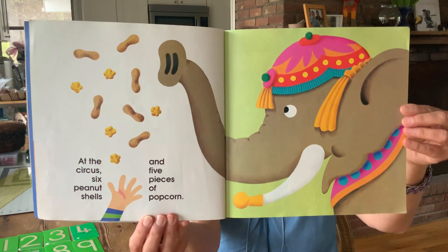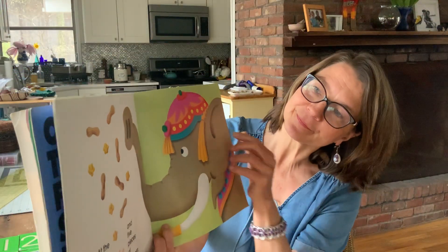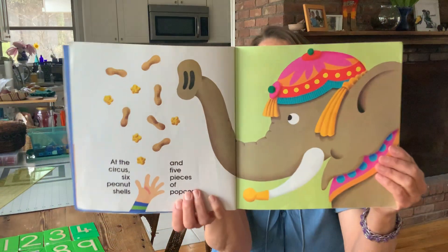At the circus, six peanut shells and five pieces of popcorn. Look how excited the elephant is. 1, 2, 3, 4, 5, 6, 7, 8, 9, 10, 11.